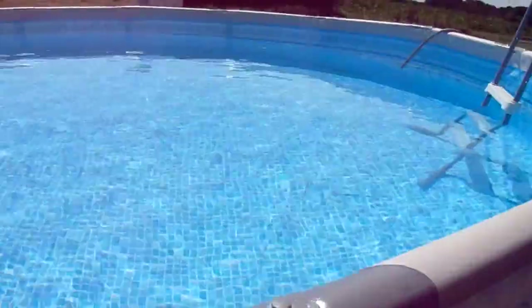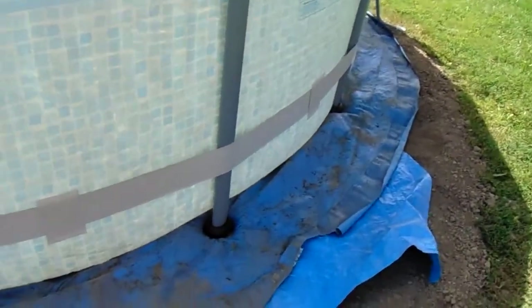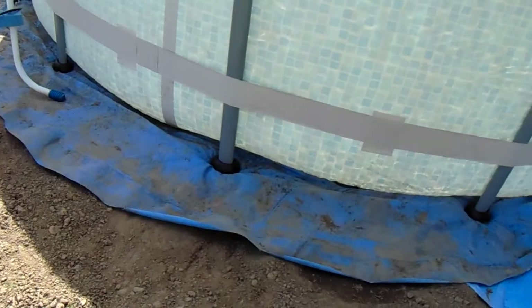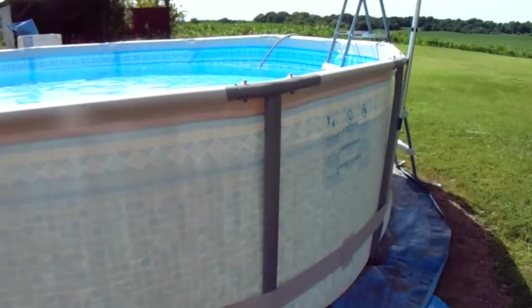It was a fairly simple pool to put together. I was really surprised — it went together really, really well. We tilled the heck out of the bottom really, really good. Broke up everything. You wouldn't believe the glass and the rocks that were underneath it — bricks and everything else. You'd think there was a house sitting right where this pool was.